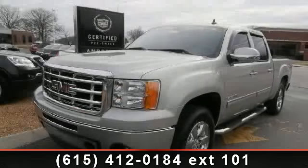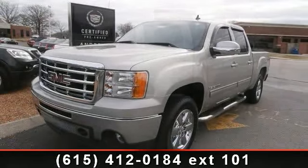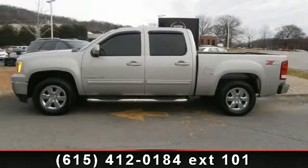Presenting the 2009 GMC Sierra 1500. If you are looking for an automobile with great features, look no further.